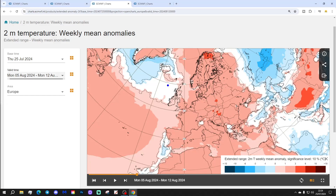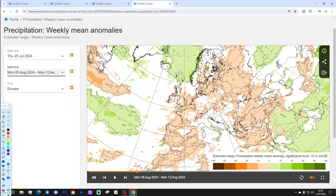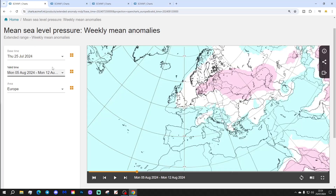The temperature anomaly is above average with that one as well — another warm week to come. For precipitation, that shows largely on the drier side, especially the further south and east you happen to be.